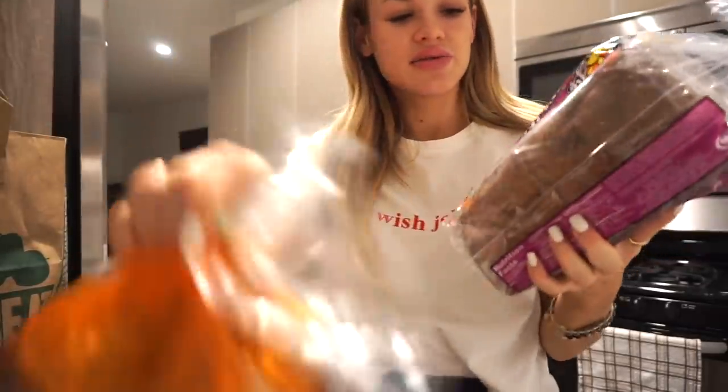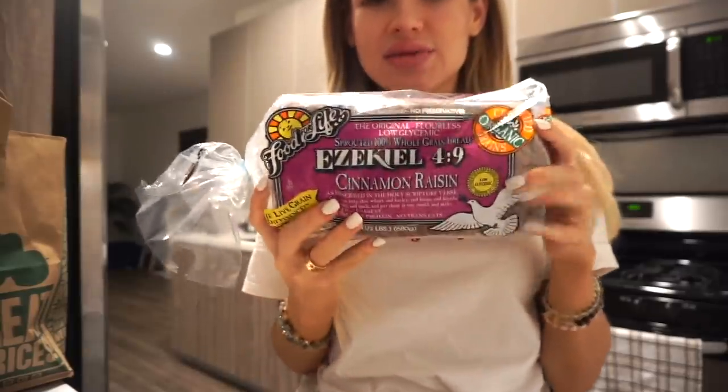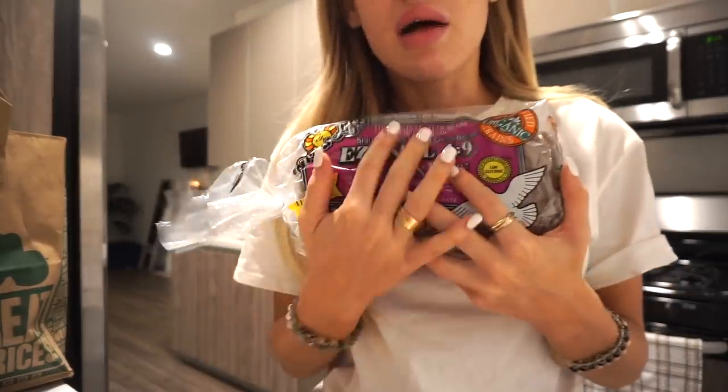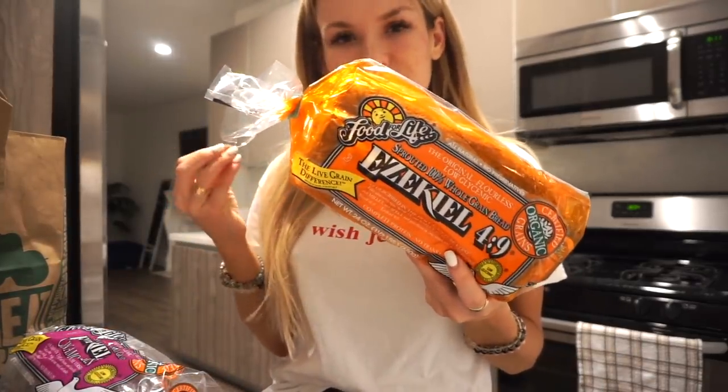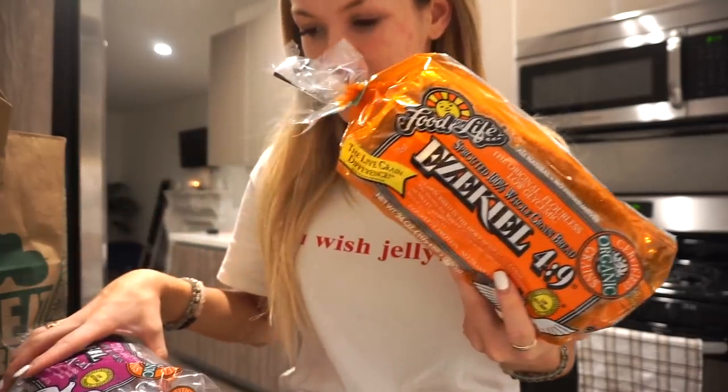Ezekiel bread — I love sprouted grains. This one is cinnamon raisin, which I love for breakfast with almond butter, peanut butter, and banana — it's actually very filling. I like to toast it in the oven rather than a toaster because it thoroughly saturates the toast. You put it in the oven, set it to 350, and once it preheats to 350 these are ready — that's the perfect toast. I also got regular Ezekiel bread for things like avocado toast.